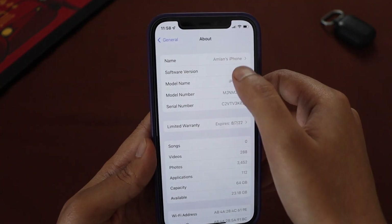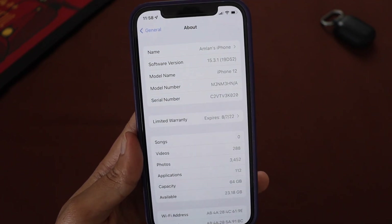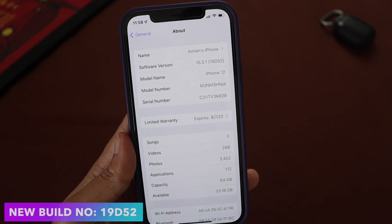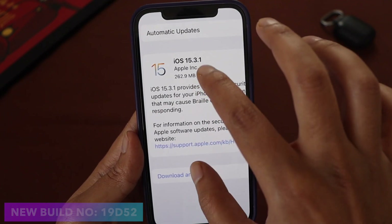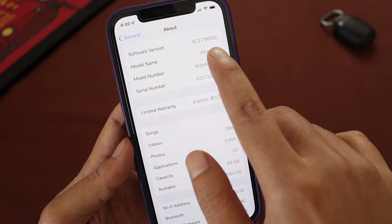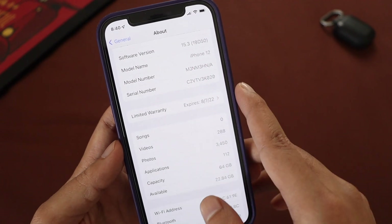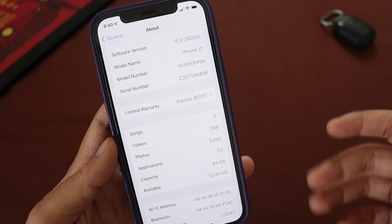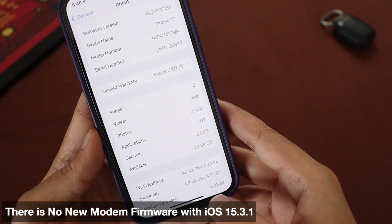First things first, let me go to Settings > General > About. As you can see, the software version says iOS 15.3.1 and the new build number is 19D52. I had taken a screenshot yesterday night when this update came out — before updating it was on iOS 15.3 and the build number was 19D50.